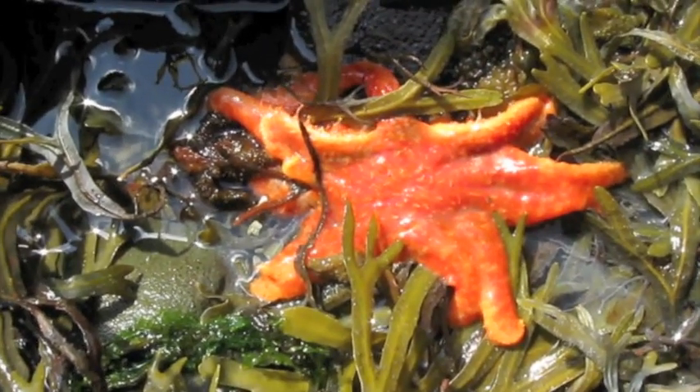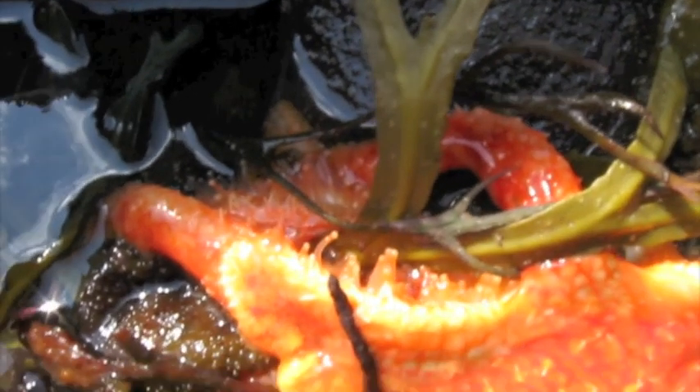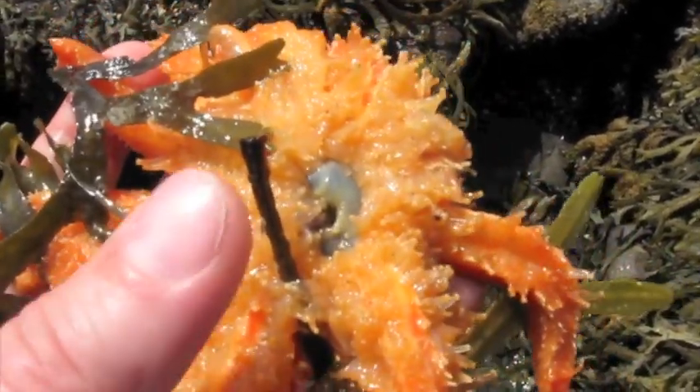The other really cool thing about this one is you can actually see his little tube feet moving. Look at his tube feet move! You can see his tube feet are just going wild. These are the fastest sea stars in this area.